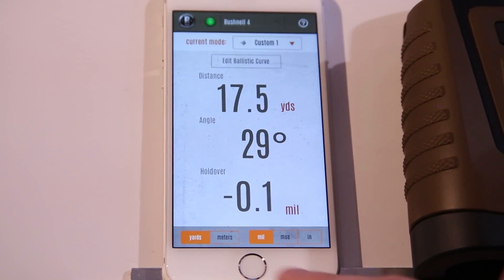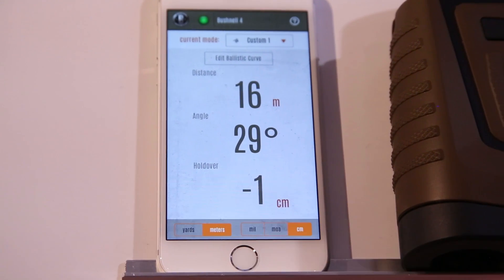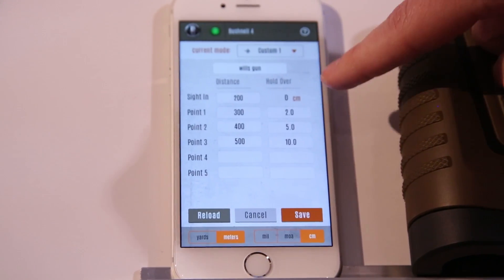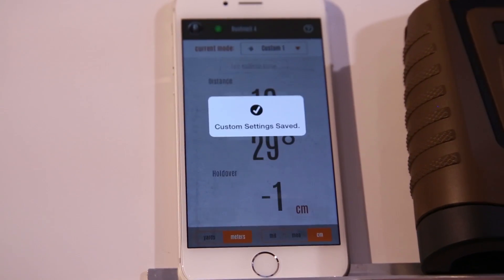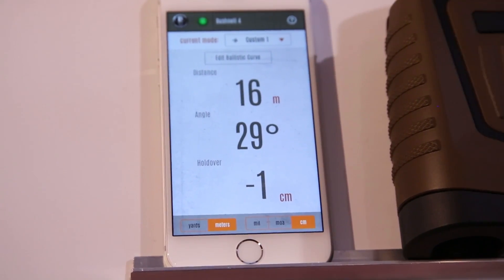In this case I have yards and mils, and I can change it right here on the screen to meters, MOA, or centimeters. As I go into 'edit ballistic curve,' I can edit, update, and rename any of the curves, save it, and that data is now saved right into the rangefinder — giving you that information you need at the crucial moment.